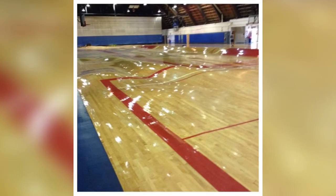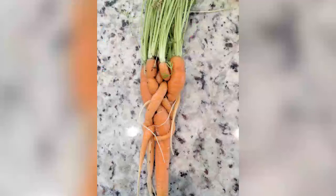This is what happens to a basketball court when the pipes burst. This is what happens when you fail to thin out your carrots.